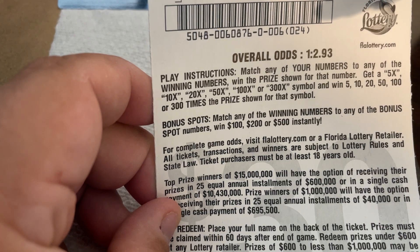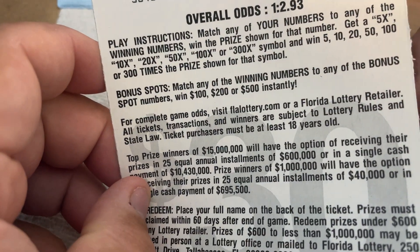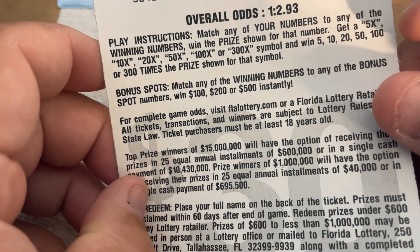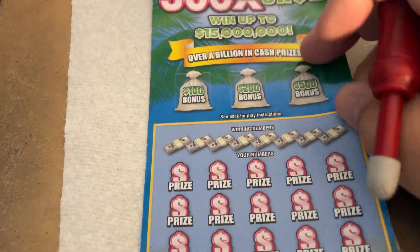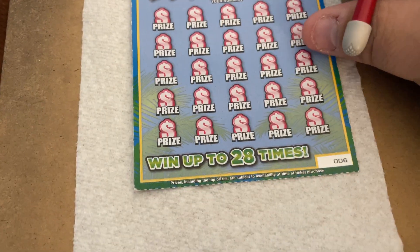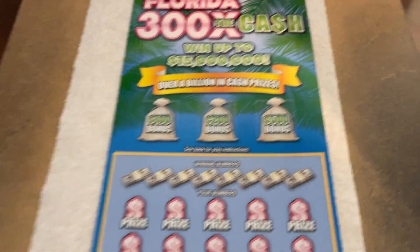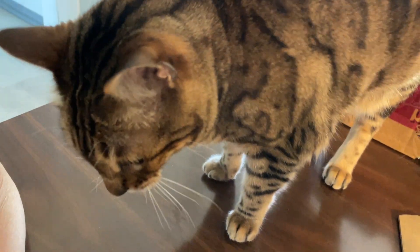Match any numbers to winning numbers, win the prize shown and get a 5, 10, 20, 50, 100, or 300X and win that times the prize. The bonus box — match any winning numbers to those and get a $100, $200, or $300 prize instantly. Pretty straightforward. Brand new $30 ticket from the state of Florida. They just came out and I got ticket number 6 off the roll. All right, Holly — ready? Spangal lock?